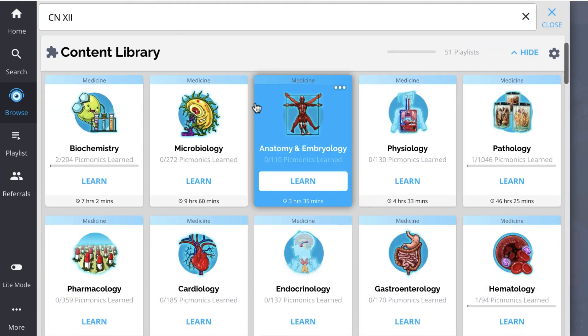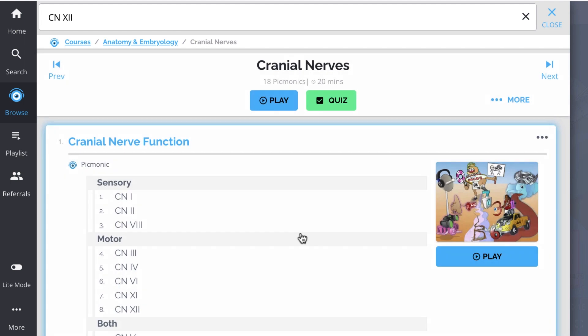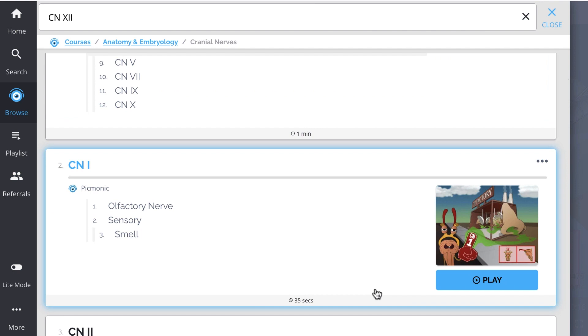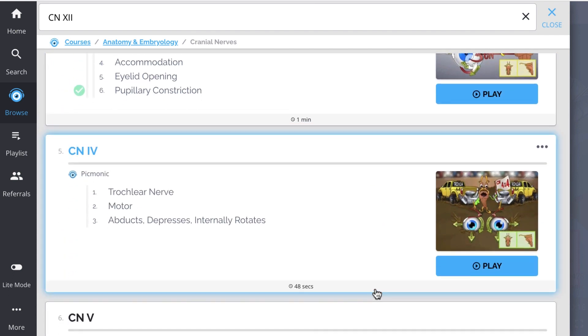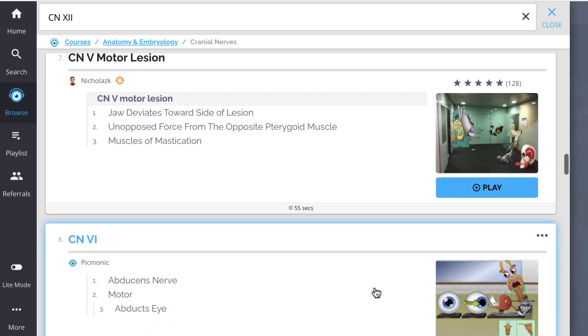And while you're there, check out the rest of our cranial nerves picmonics. We've got all the content you'll need to remember — everything from cranial nerve function: CN1, CN2, CN3, CN4, and so much more, so you can lock down on everything you need to know, forever.